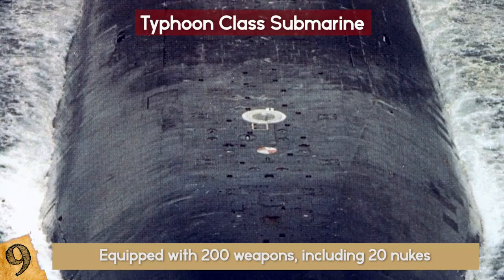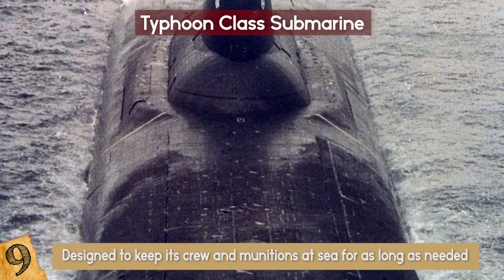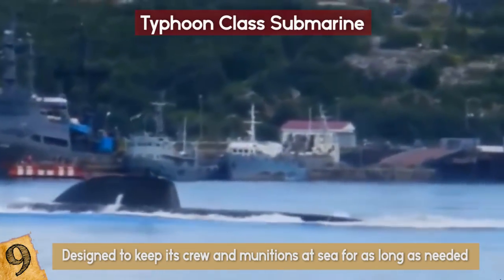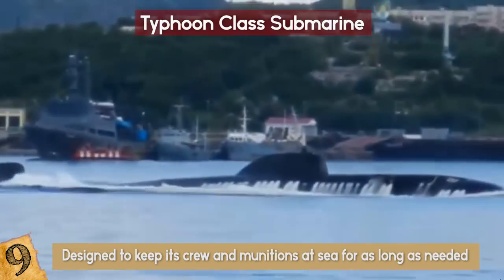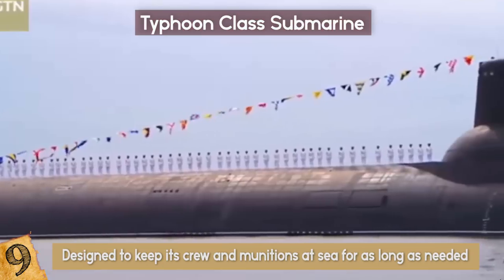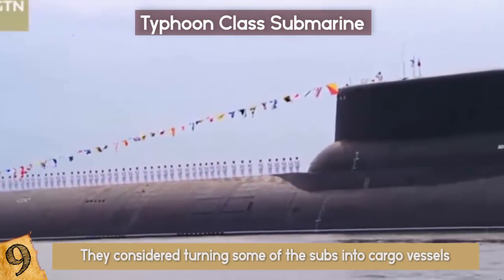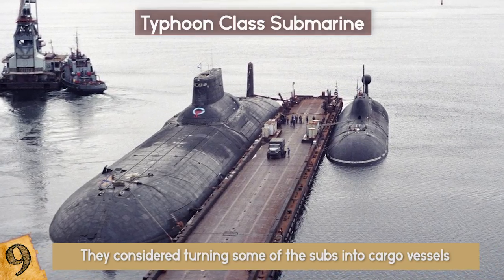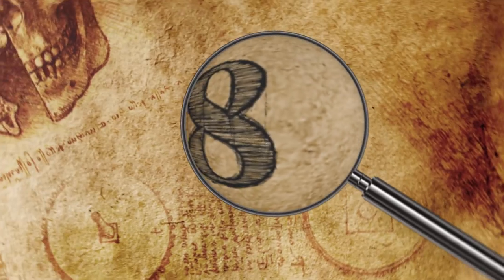It functions as its own weapons platform and is designed to keep its crew and munitions at sea for as long as needed. This sub can stay underwater for up to 120 days at down to 1,300 feet, only needing to resurface to replenish supplies for its 160 crew. It's such a formidable construction that in the 90s, they considered turning some of the subs into cargo vessels for use under the ice caps, with estimates suggesting they would be able to transport 10,000 tons of cargo on board.